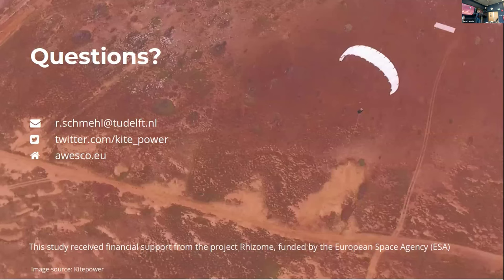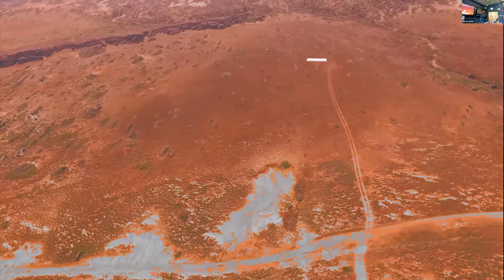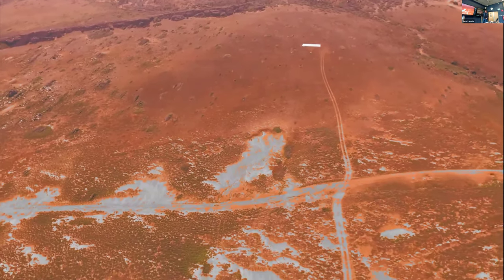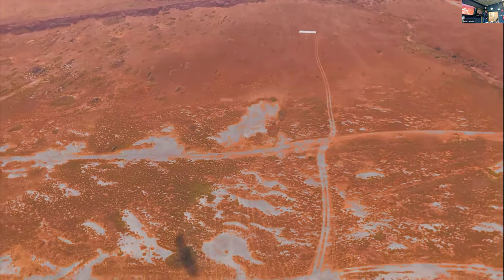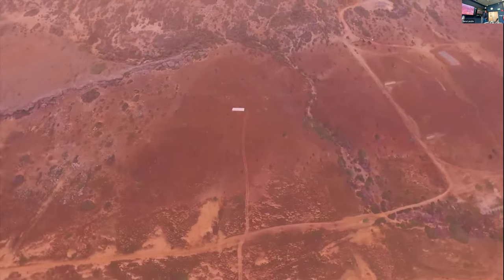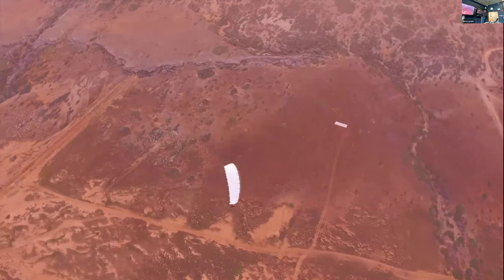The study was funded by ESA. There is a nice video showing how this could look in the future in a drone view — it's actually footage from Aruba in the Caribbean, where we already operate, but with red coloring added to match the Martian surface. It's fake, but it gives a nice impression. Thank you.